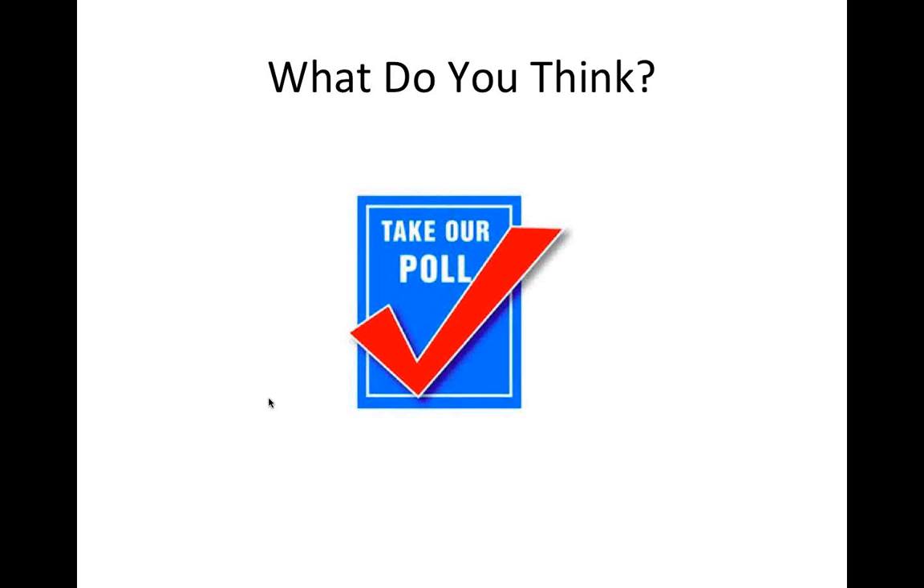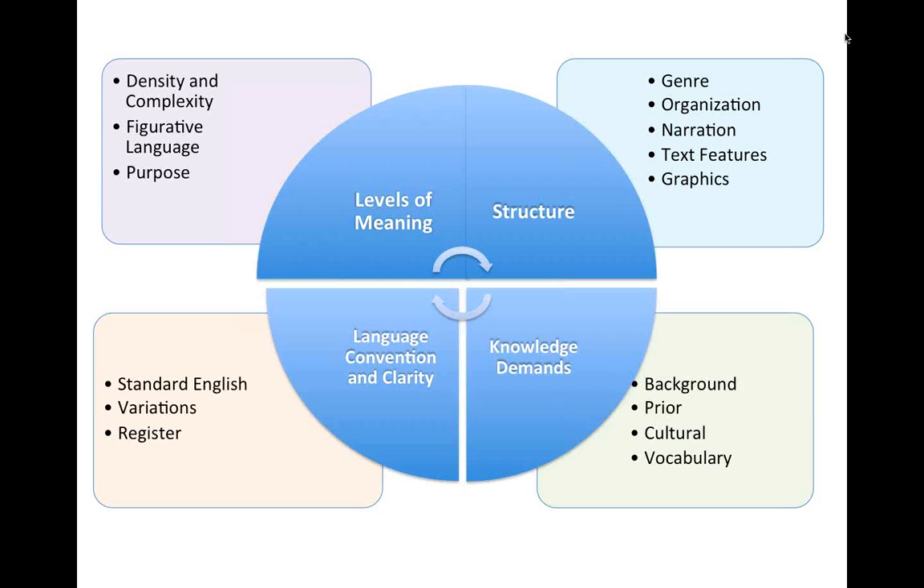Those four phrases — levels of meaning, structure, language conventions, and knowledge demands — are how we think about qualitative text complexity in the Common Core. That's where we have to get better: when a teacher reads a text and asks what makes it complex qualitatively. Is it the density? The figurative language? The author's purpose? Level of meaning relates to whether the author tells their purpose. Structure covers organization, genre, narrator, and graphics. Language covers formality and conventions. Knowledge demands include prior cultural knowledge and vocabulary.